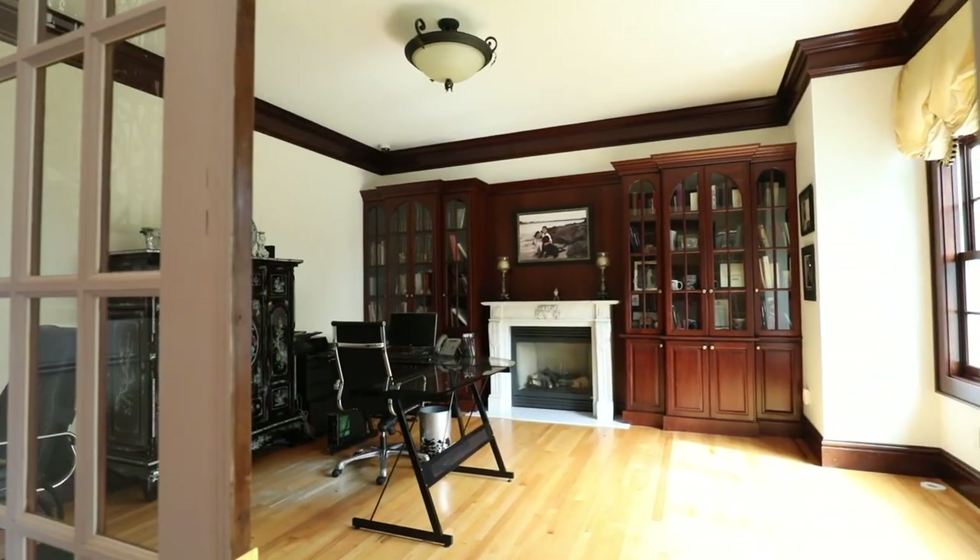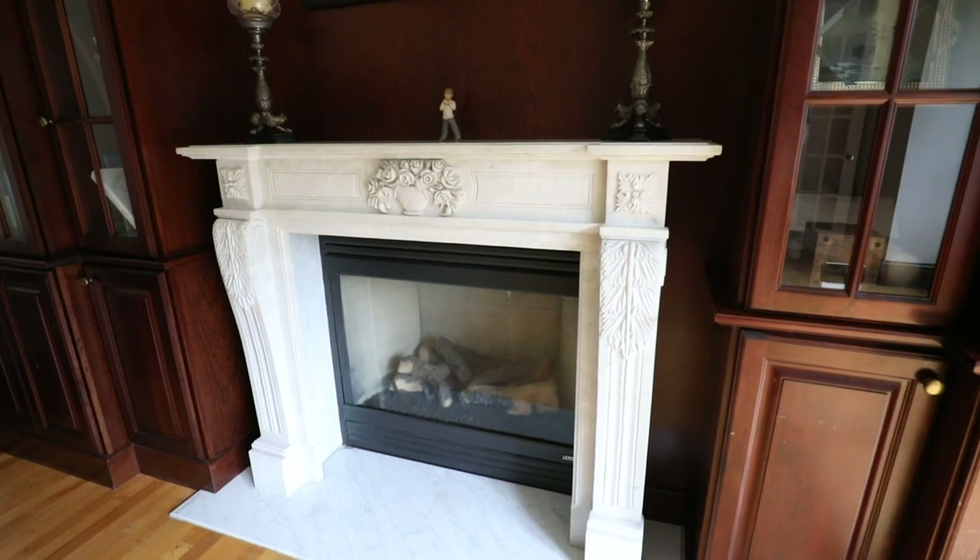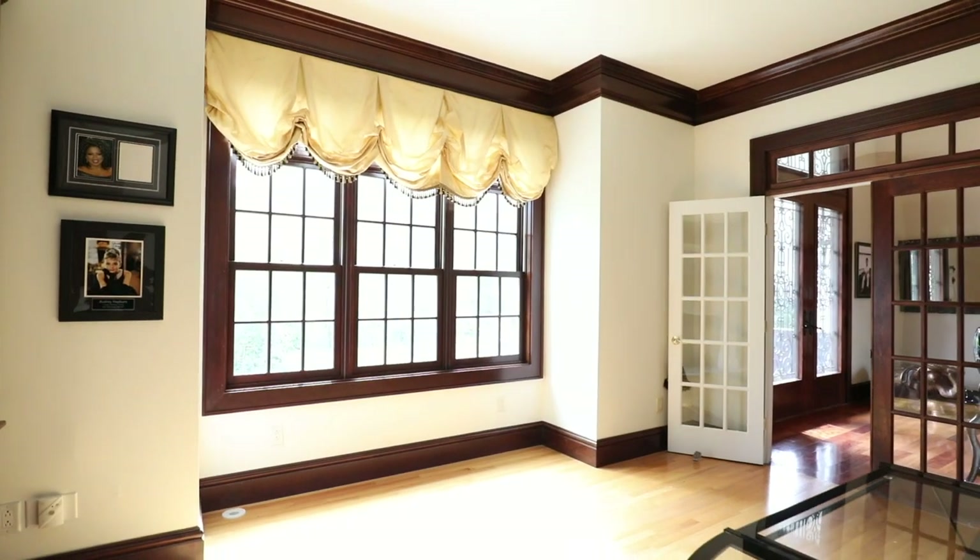Cherry and maple flooring, marble fireplace mantles, exquisite window treatments, opulent lighting fixtures, and crown molding throughout.